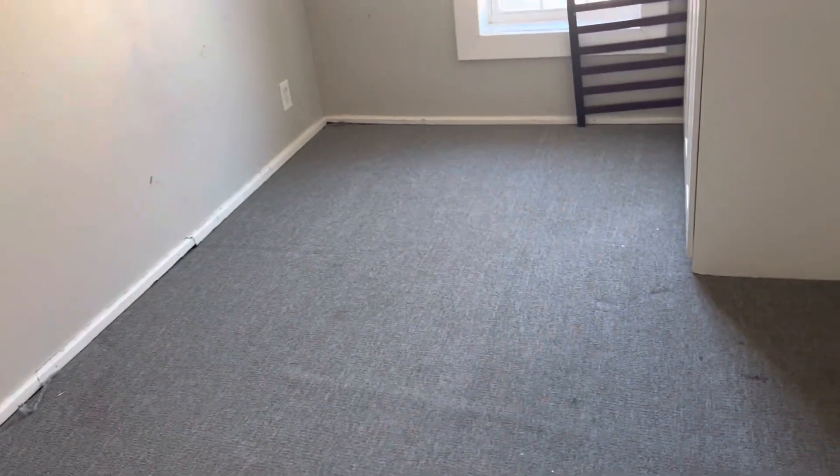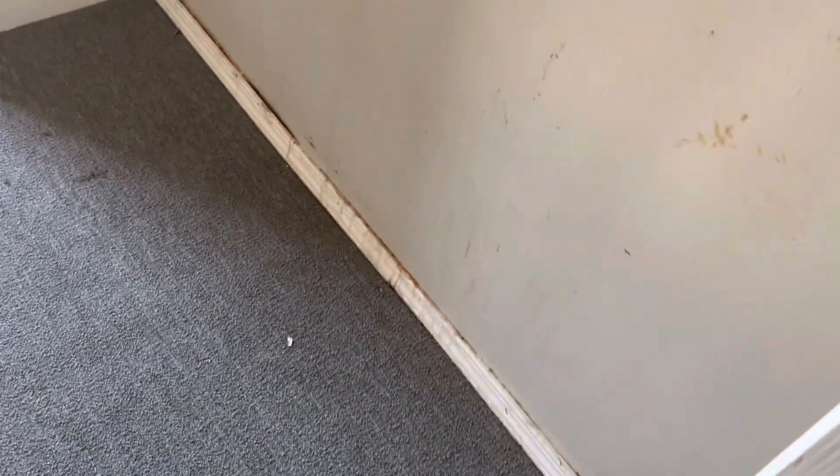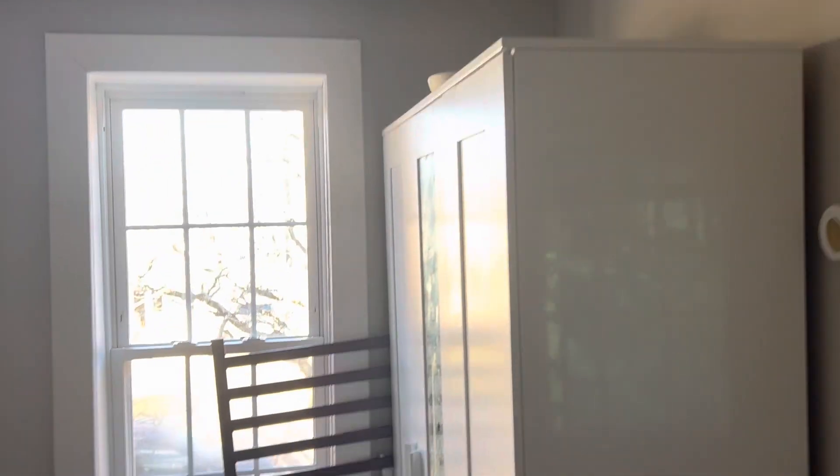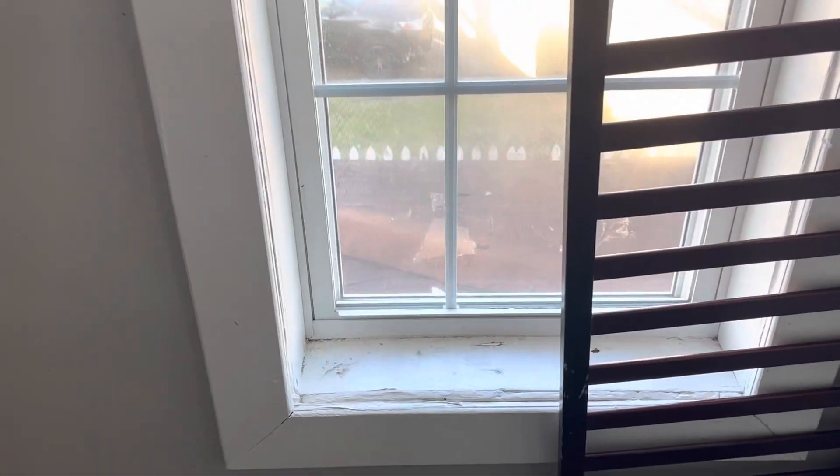This is 16901 Hague Avenue, the up unit. Going into the first bedroom: carpet needs to be swept and then cleaned. Door has stickers that need to be taken off and needs to be painted. Walls, ceiling, and trim all need to be painted. Trash needs to be removed. Screen has holes in it. Windowsills need painted.